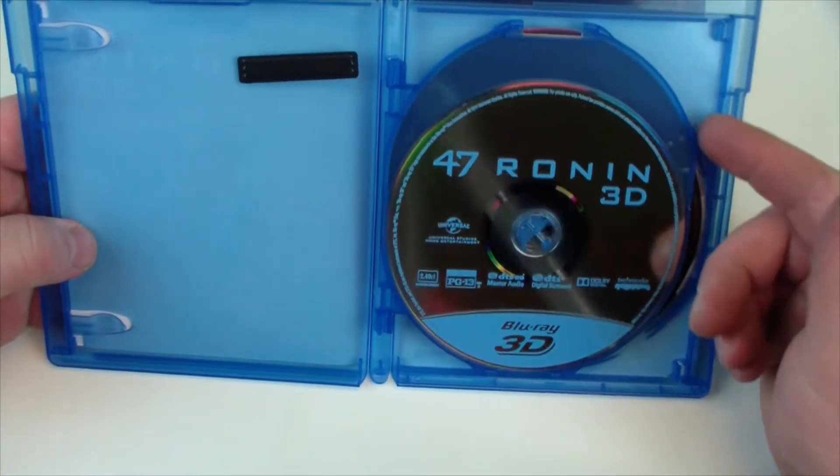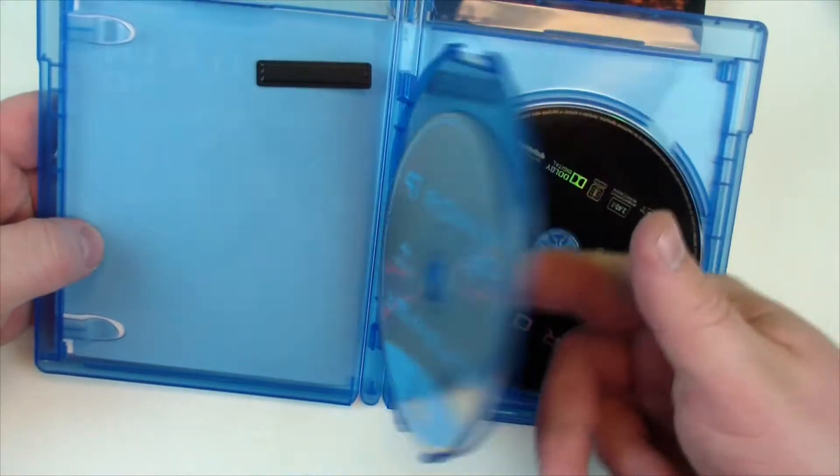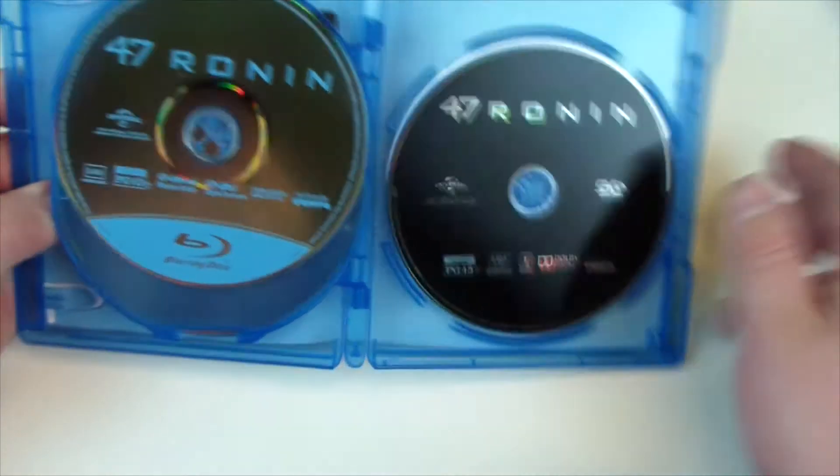Alright, so no artwork on the inside. 47 Ronin 3D — just silver and blue. 47 Ronin Blu-ray — silver and blue. And 47 Ronin DVD — black.